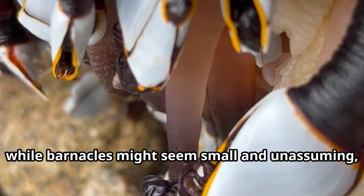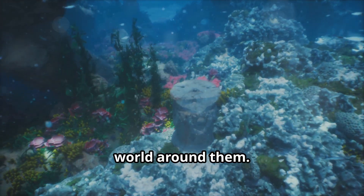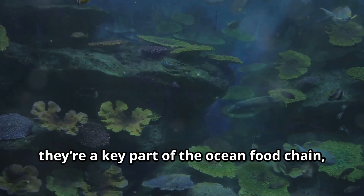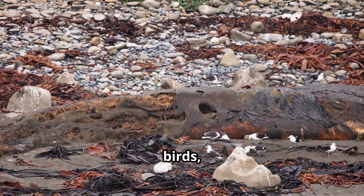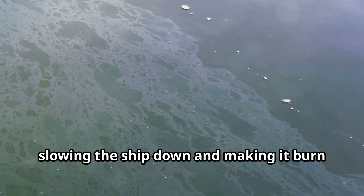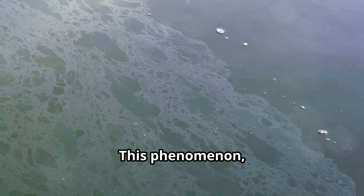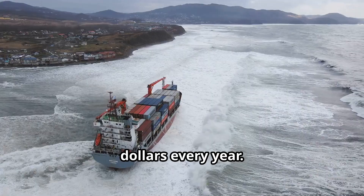Now, while barnacles might seem small and unassuming, they actually have a huge impact on the world around them. For one, they're a key part of the ocean food chain, serving as a tasty treat for fish, birds, and even some whales. But there's also a downside — barnacles love to hitch a ride on ships, and when they do, they create drag, slowing the ship down and making it burn more fuel. This phenomenon, called fouling, costs the shipping industry billions of dollars every year.